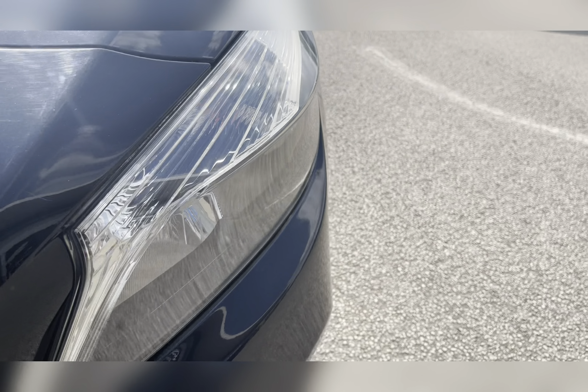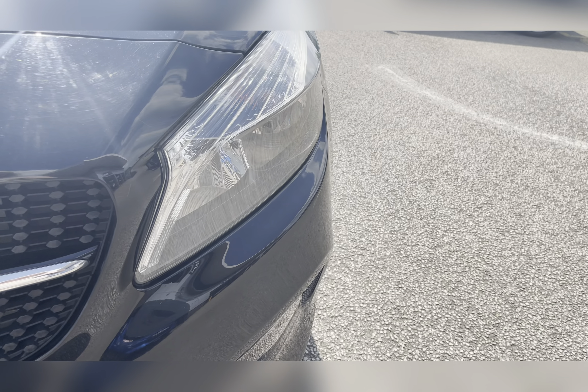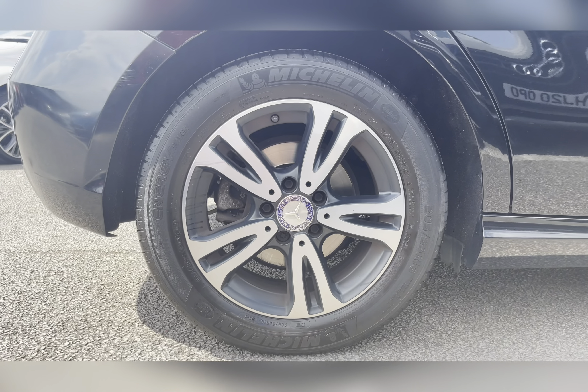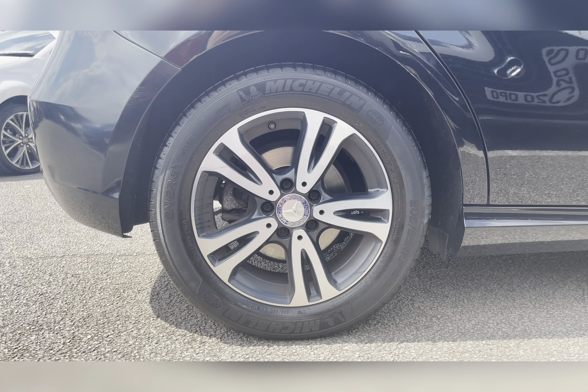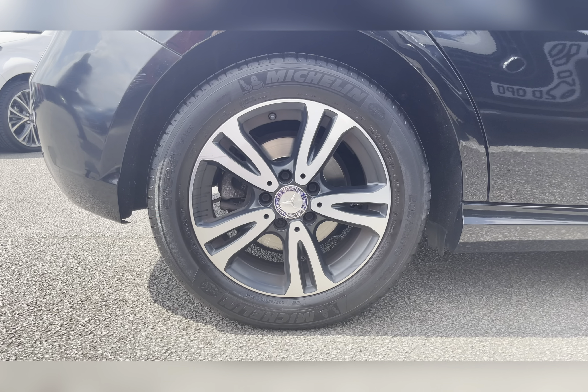To start off with, you have your daytime running lights, which are brilliant for making you more visible to other road users. Along with 16-inch five twin-spoke alloy wheels with a two-tone finish, really complementing the Cosmos Black exterior colour.